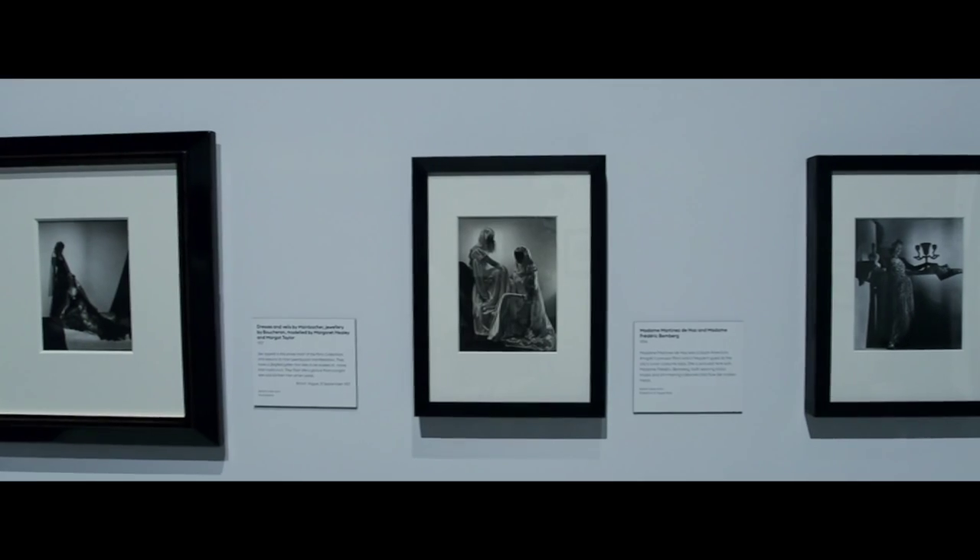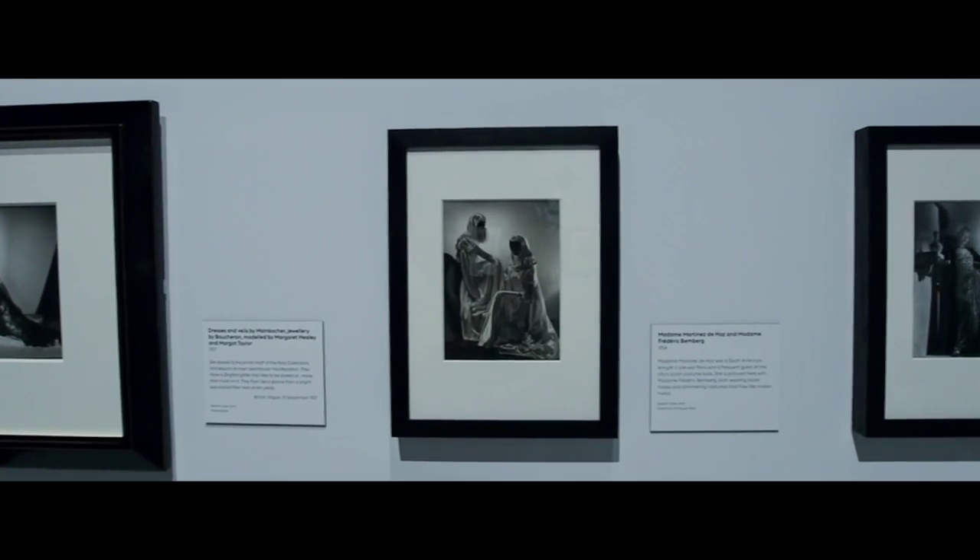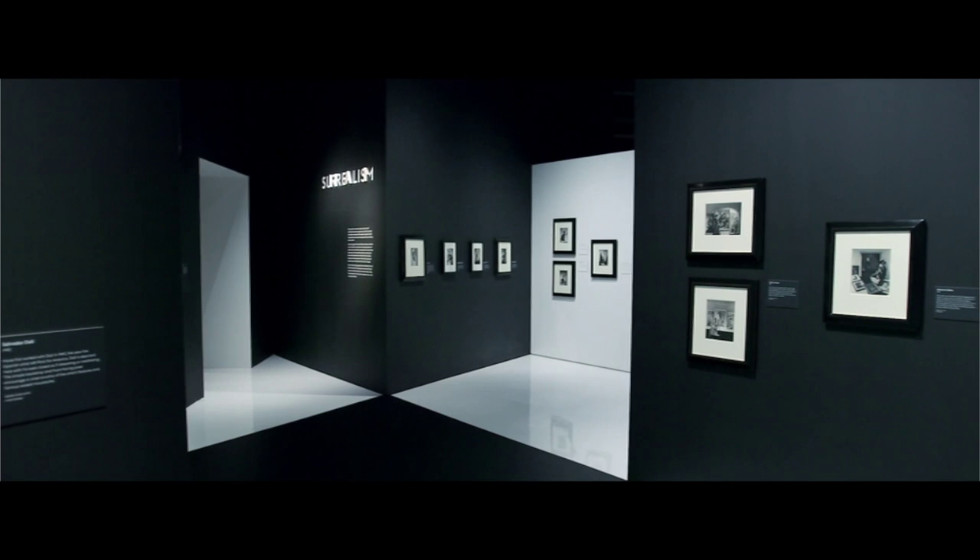The artworks that have been loaned to this exhibition have been unframed. The V&A are framing several of the works — we're framing them with the V&A for the show.